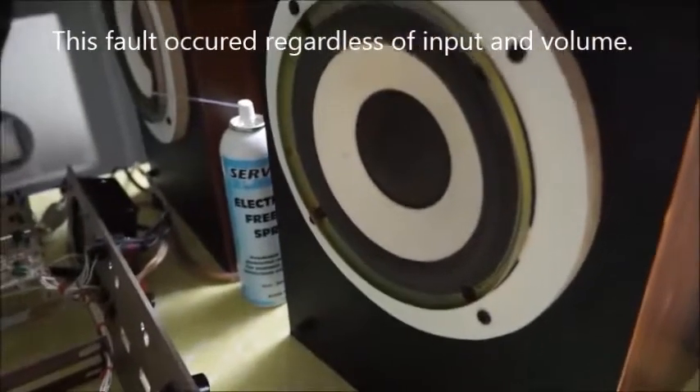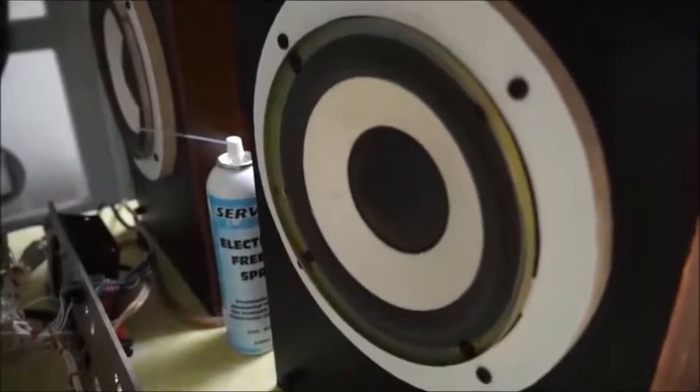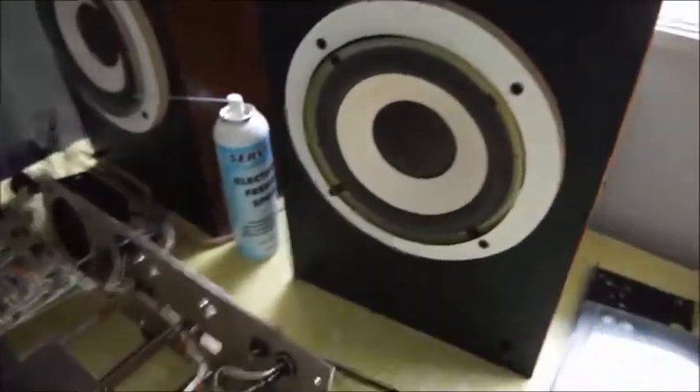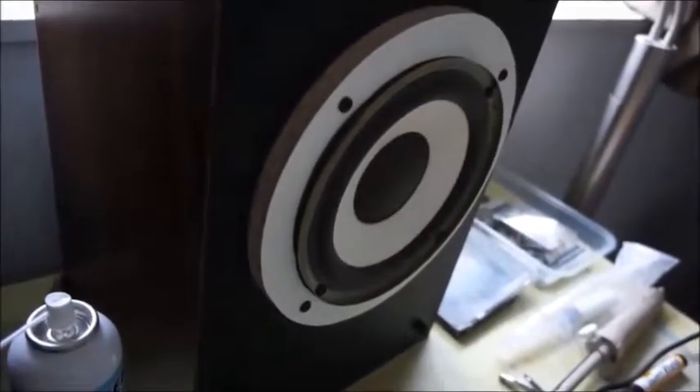So that's how it goes. There's the fault, and it turns out that is a faulty Zener diode.